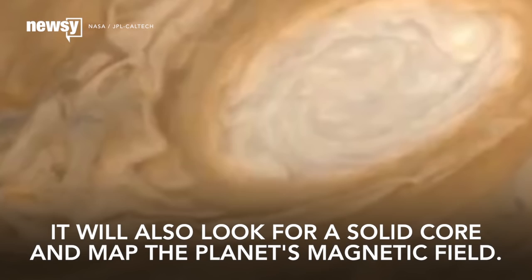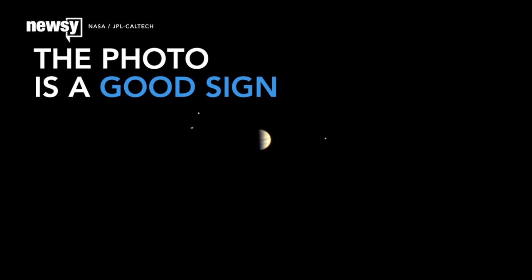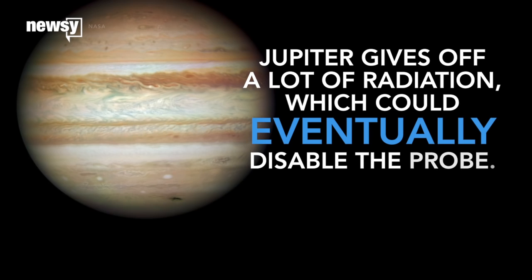JunoCam took the image July 10th. According to researchers, the photo is a good sign because it means Juno likely hasn't degraded, at least not yet. Jupiter's intense radiation is expected to damage and could eventually disable the probe.